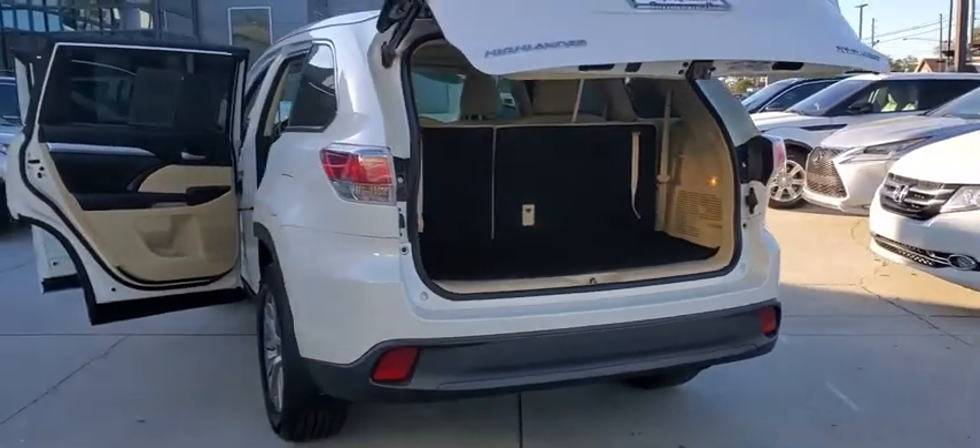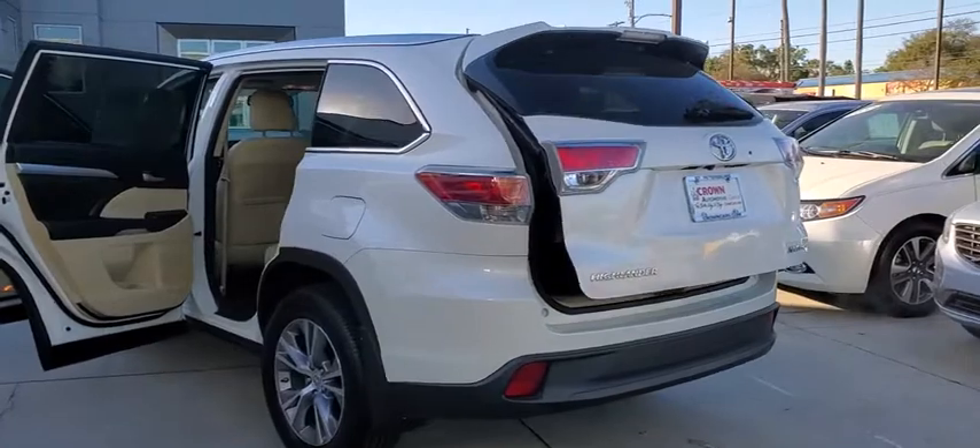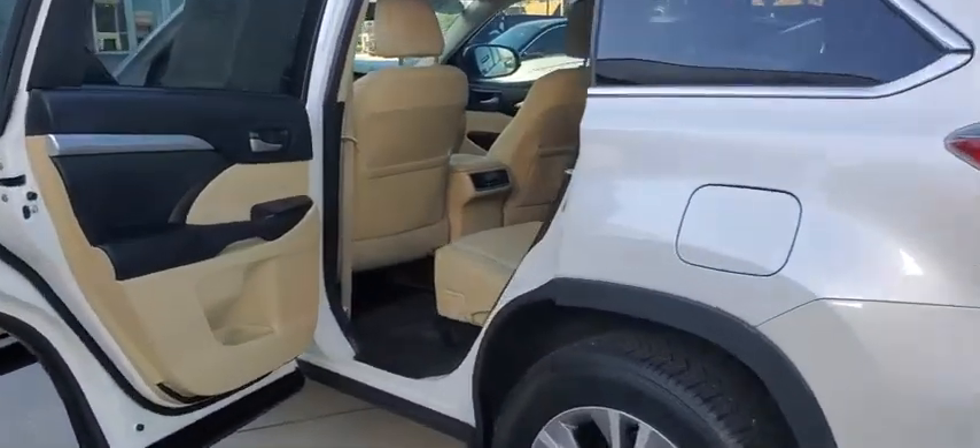Here are some of this vehicle's great options: back-up camera, keyless entry, all-wheel drive, steering wheel audio controls, navigation system, power liftgate, traction control, stability control.